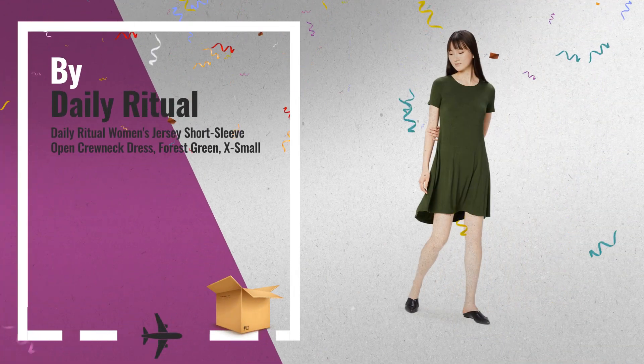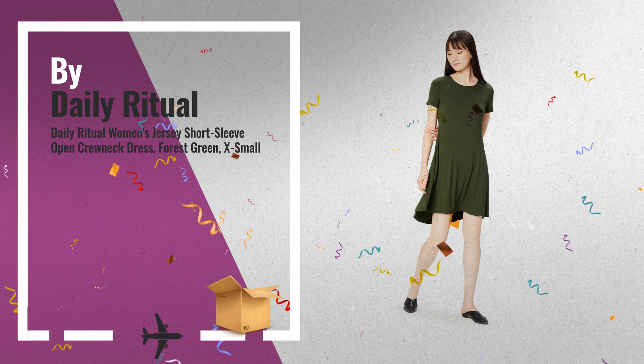Your style, your look — click below for more great ideas.